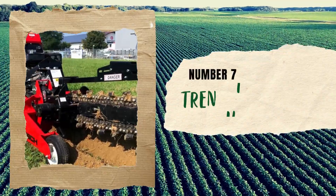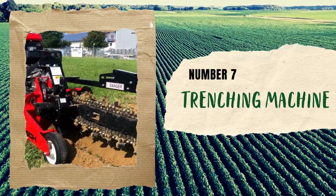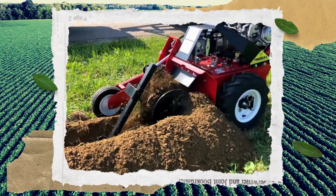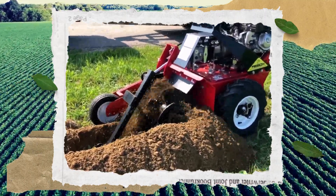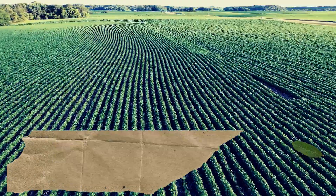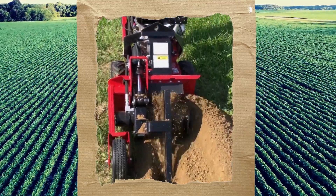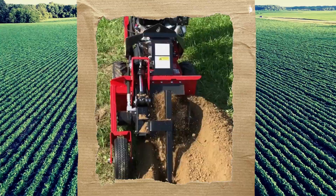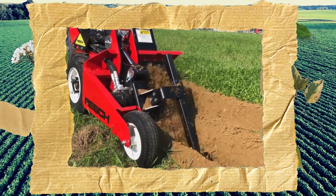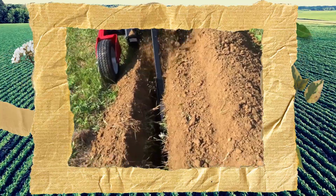Number 7: Trenching Machine. Imagine being able to dig trenches for laying cables and pipes or installing fences with ease, thanks to this trenching machine. This innovative machine is capable of easily digging trenches up to 10 cm wide and 60 cm deep, and has the potential to revolutionize construction projects by saving time and effort. The machine's design is simple yet effective, making it perfect for both novice and experienced users.